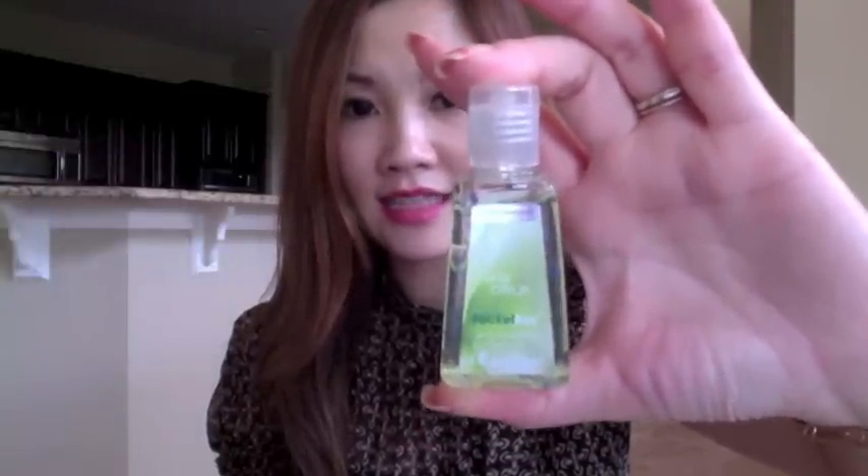This is the Essence of Beauty concealer brush. The next thing is the hand sanitizer. It's from Bath & Body Works. I carry it everywhere with me — when I go out and eat, I just have to make sure I clean my hands.